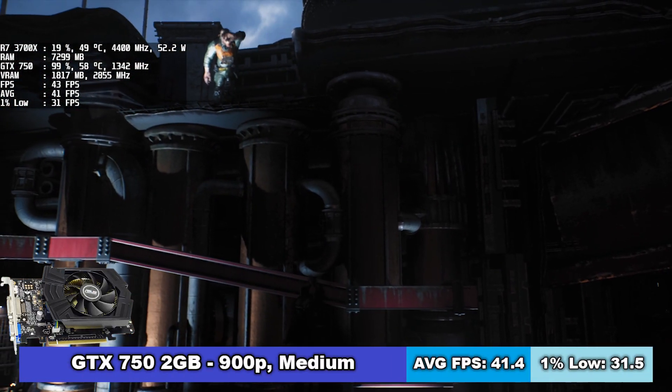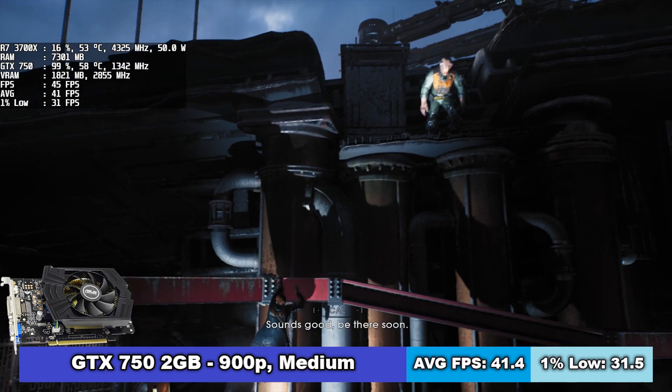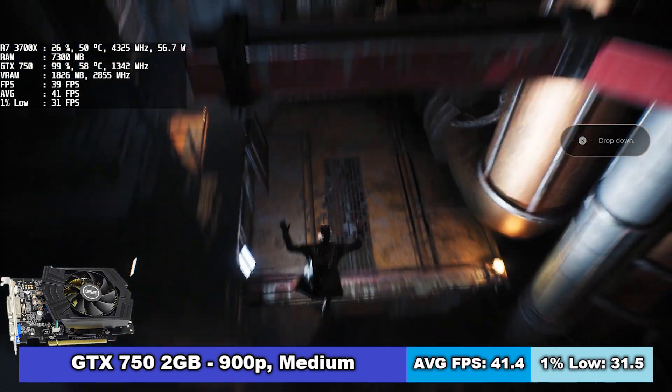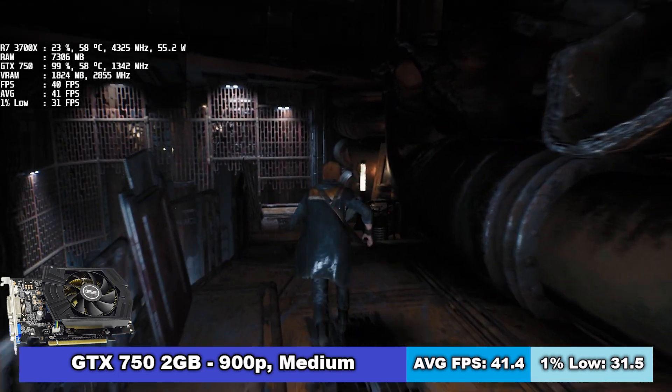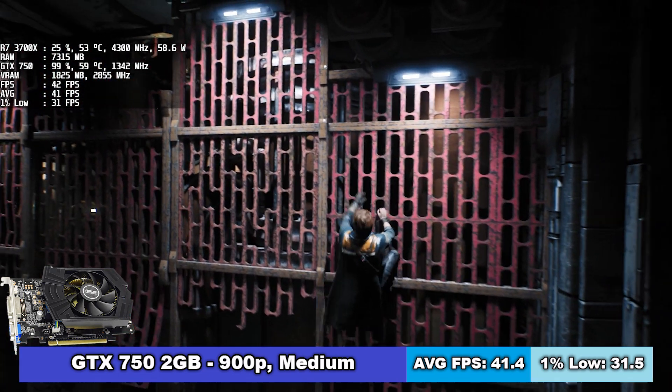I had to lower the game resolution slightly to 900p for a more enjoyable experience with the GTX 750. If you have this card, you can expect 41 FPS on average and 1% lows of 32 FPS.